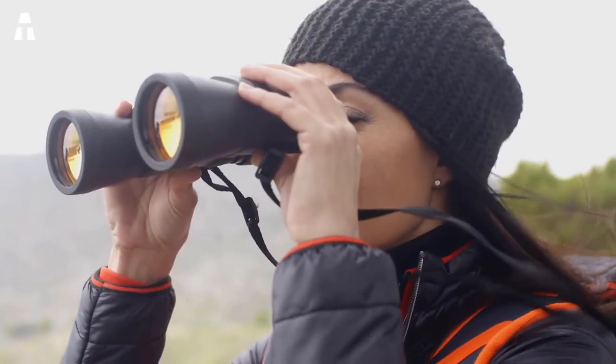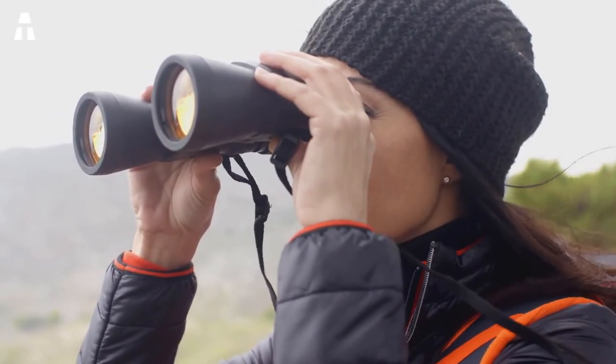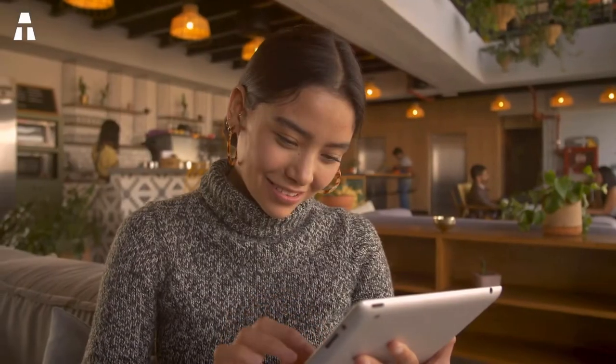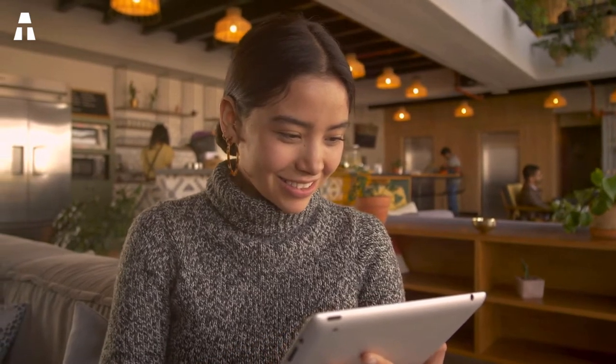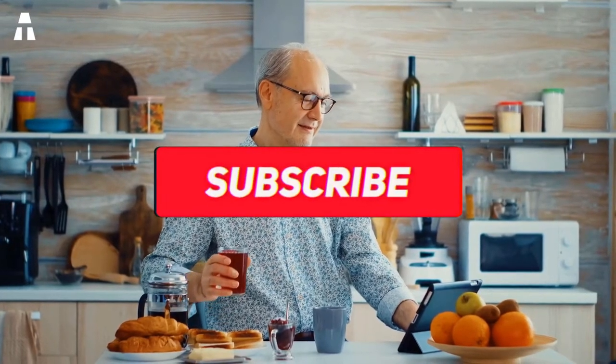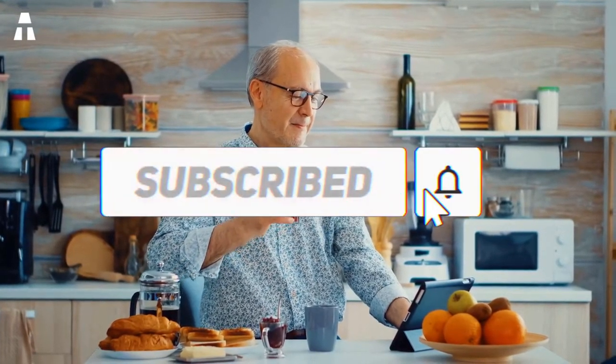Hello and welcome to this new video. We meet today to talk about binoculars — this year again the brands have outdone themselves to offer a wide variety of very powerful models. To help you make your choice, I propose this video comparison of the best binoculars of 2021 on Amazon. Don't forget to subscribe to the channel and activate the notification bell so you don't miss any new video releases.